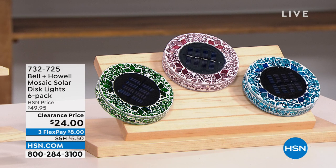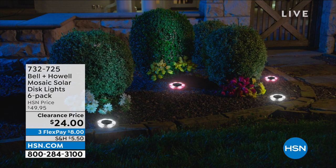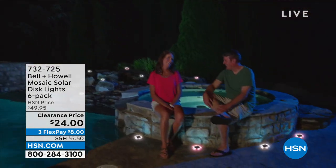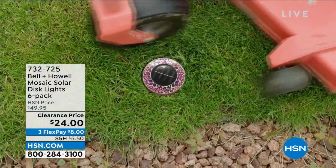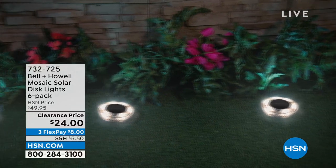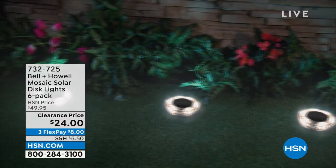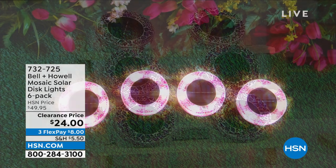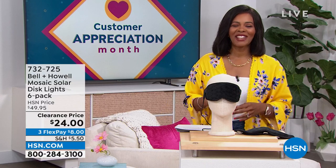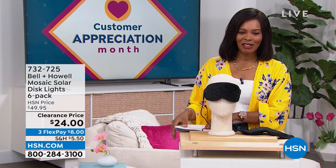This is the Bell and Howell mosaic solar disc lights and you're getting six of them — just choosing colors. They're a beautiful mosaic during the day, but at night the solar takes over, the light comes on, and all of a sudden you've illuminated your walk path, your garden, your front door, or maybe just where you like to hang out in the backyard at the end of the day. You're getting six of them for half price, and if you need more than six, go for it. You're getting them on FlexPay for $8.